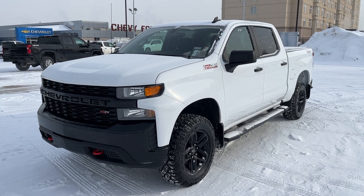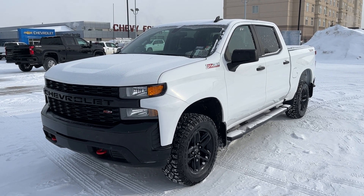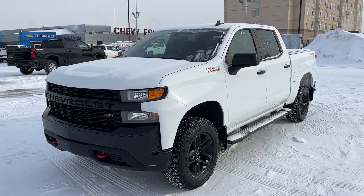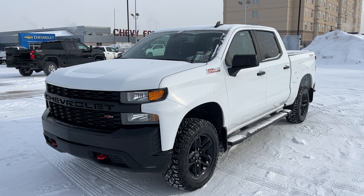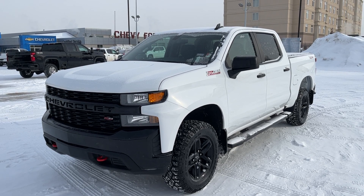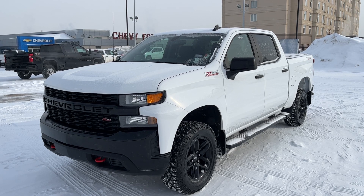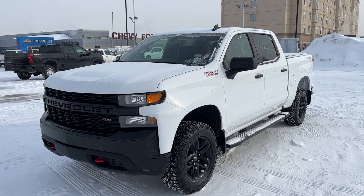Welcome to Wolf Chevrolet. Today we're taking a look at the 2021 Chevrolet Silverado 1500 Custom Trail Boss. This Custom Trail Boss is featured in a white paint finish and has jet black cloth interior. Under the hood we have a 5.3 liter V8 engine with an automatic transmission as well as four wheel drive.